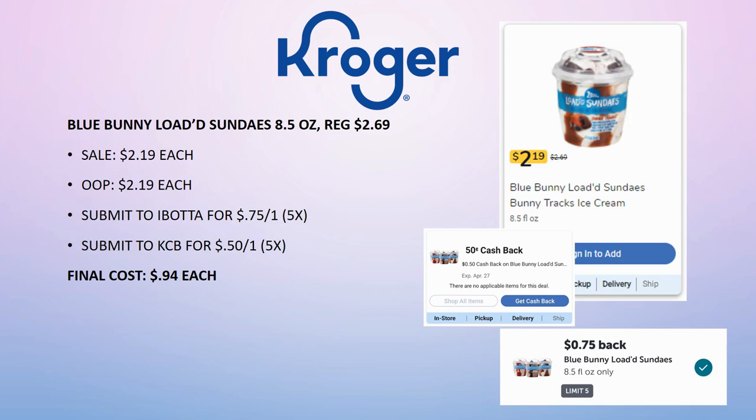More ice cream! Blue Bunny Loaded Sundaes 8.5 oz, regularly priced $2.69, on sale for $2.19. Pay out of pocket, then Ibotta has 75 cents back on one (limit 5 times) and Kroger Cashback has 50 cents back on one (limit 5 times). Final cost is 94 cents each — a great deal. Honestly, this beats going to Dairy Queen or getting a Frosty at Wendy's. Grab these, throw them in your freezer, and pull them out for a special treat.